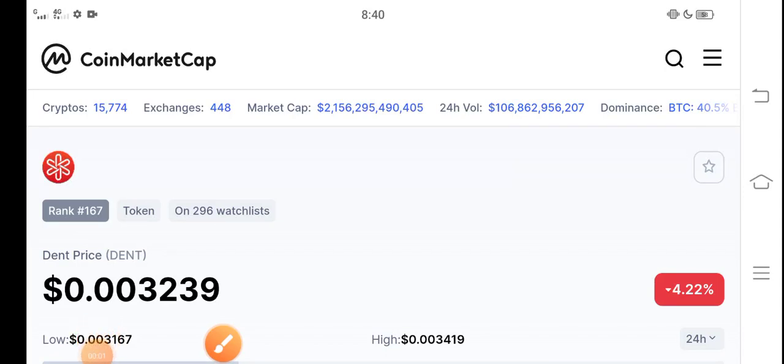Hey, how are you? Hope you're fine and having a good day. In this video I'm talking about the DINT coin price prediction update — what's the price of DINT coin and what price changes have occurred. I'll show you all these updates in this short video. If you're new here and haven't subscribed to our channel, make sure to subscribe for more latest news and update videos.